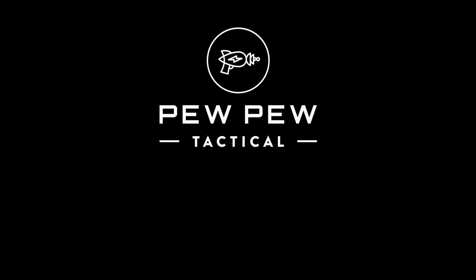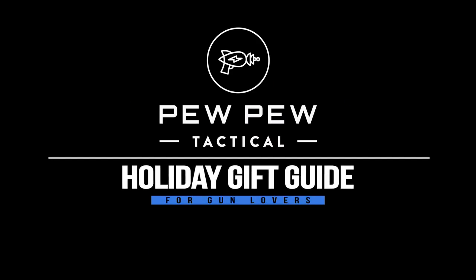The perfect gift on any budget for the gun lover in your life — well, that and more coming up. Hey guys, I'm Johnny with pewpewtactical.com, your definitive source for gun reviews, gear guides, and all things that go bang.